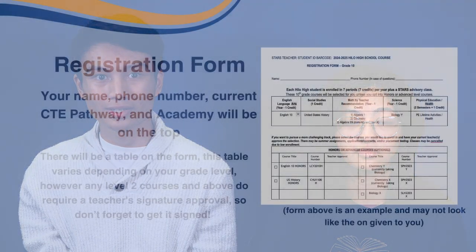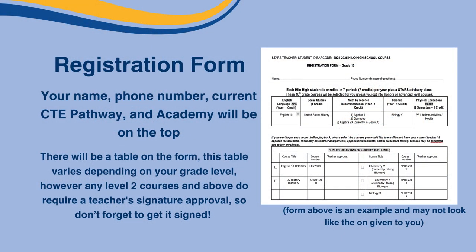There are four different types of registration forms: registration for the class of 2028 or incoming freshmen, registration for the sophomores or the class of 2027, registration for the 2026 junior year, and the class of 2025 senior year registration. On the top of the registration form will be a place to put your name, phone number, current CTE pathway, and academy. Some of the choices you have will depend on the academy you're in.